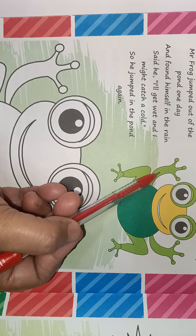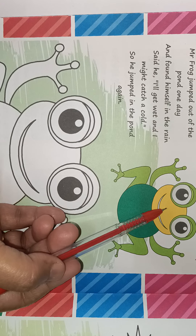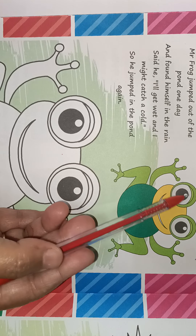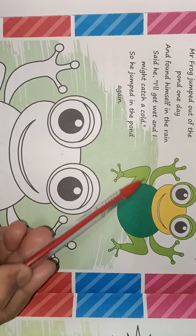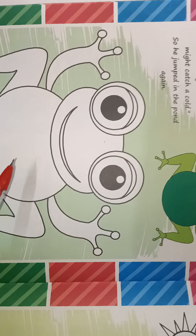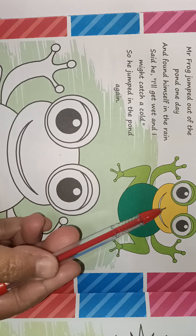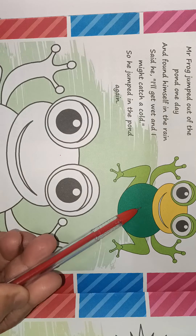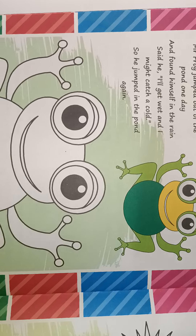You will color the frog's face with light green color. You will color the outer part of the eyes, hands and legs, and the body with dark green color. So you need three colors: yellow color, light green color, and dark green color. This is your homework.